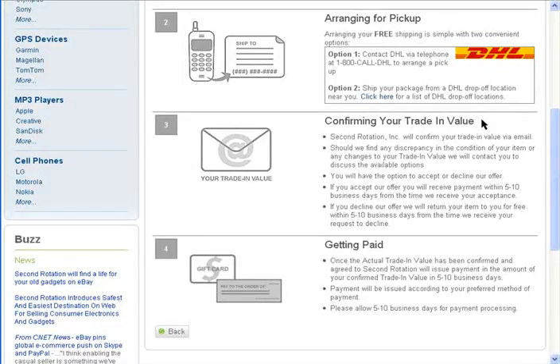As long as the item is in the condition you promised, you'll receive your money in 5 to 10 days. If it's not up to par, they'll contact you, make you another offer, and if you don't take it, they'll ship your item back to you for free.